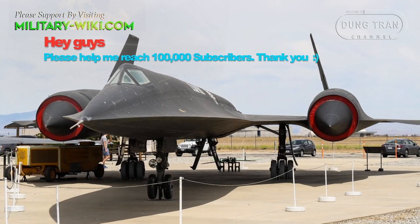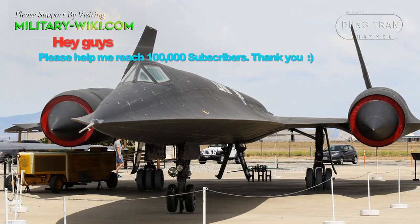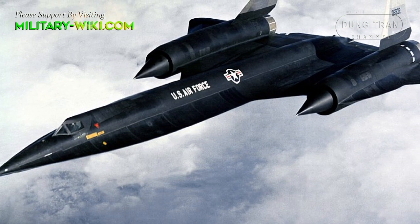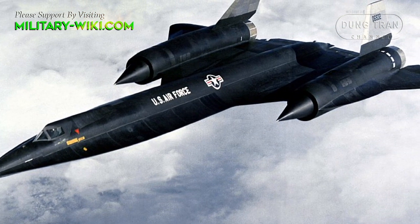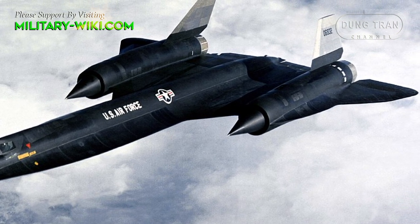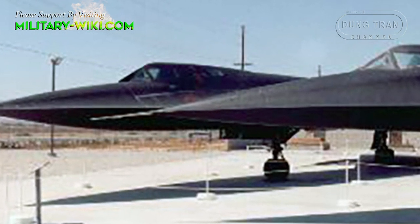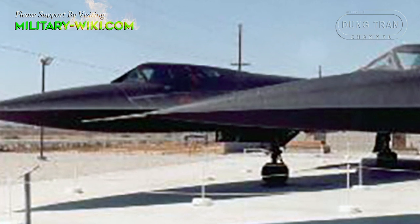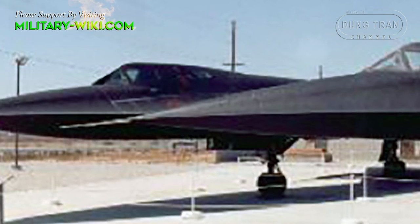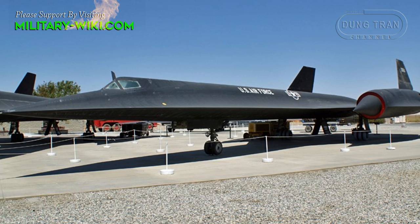The A-12 was way ahead of its time, which led to new technologies and materials being used in its production. The A-12 was mostly constructed of titanium, and radar-absorbing composite materials made from iron ferrite and silicon laminate were combined with asbestos. The design looked very much like the upcoming SR-71, with its long-necked fuselage holding the cockpit well forwards, and two tubular engine nacelles intersecting the wing mainplanes. An all-black ram-centered body coat covered the aircraft completely.